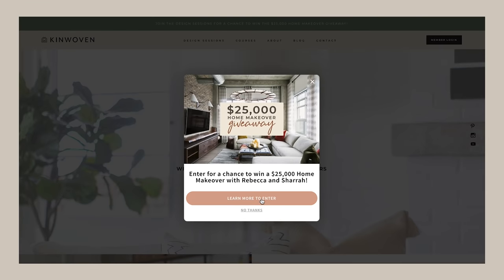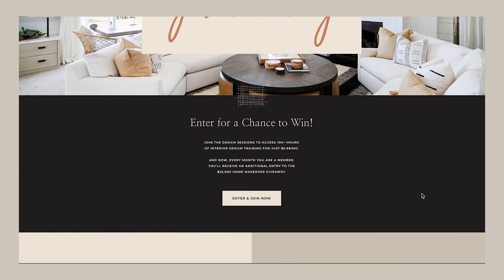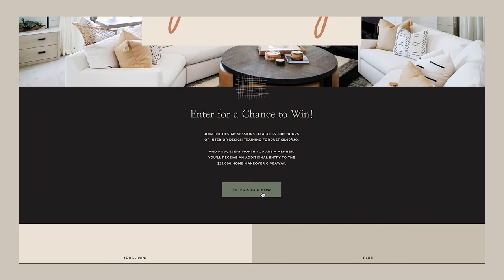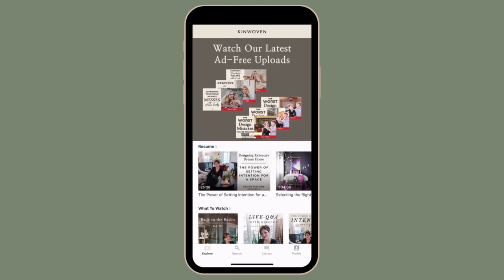If you're looking for additional interior design help — here on YouTube we show you the highlight reel, but on the Design Sessions we get into the nitty gritty and do a deep dive into topics. If you're a home interior design enthusiast or need extra help, that is an amazing resource. Also, for one lucky winner on the Design Sessions, you can enter to win $25,000 cash for a room makeover of your choice. Every month that you are a member between now and December, you get an extra entry. If you're not yet a member, I'll put a link in the description. So many people have had tremendous results making their homes beautiful — it's our little baby and a really beautifully done resource.